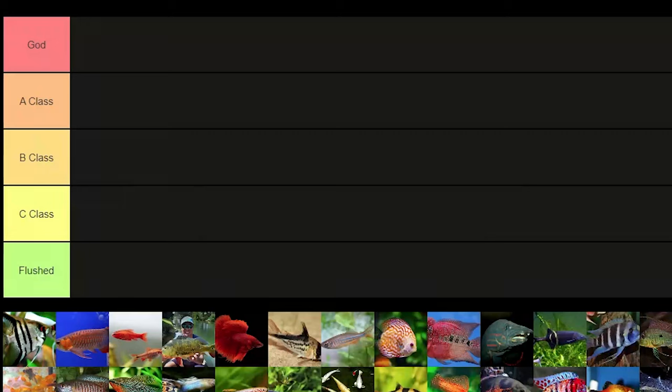What is up guys? Equarist here, and in this video we're gonna be doing an aquarium fish tier list.